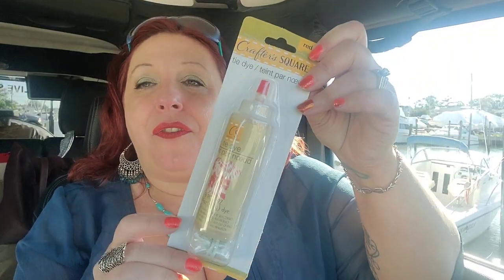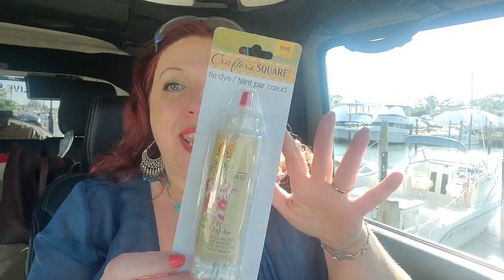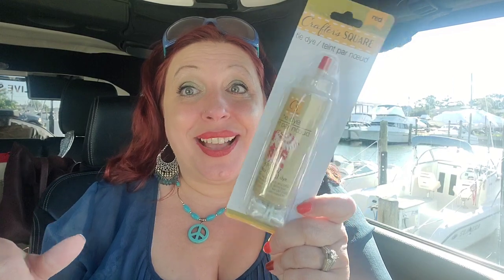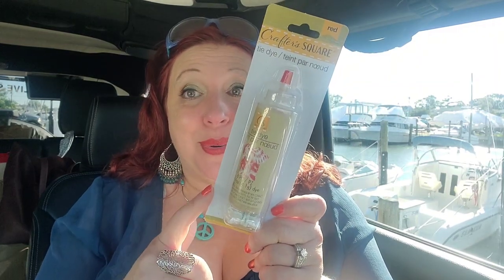I got some of this tie-dye for a trash-to-treasure video I'd like to do. I'm hoping it comes out good, and if it does it'll be a trash-to-treasure video. And if it doesn't, this will just end up in the trash along with my potential treasure. I will keep you posted on that one.